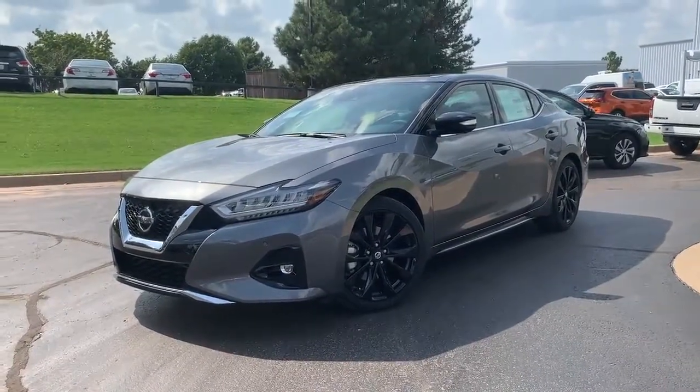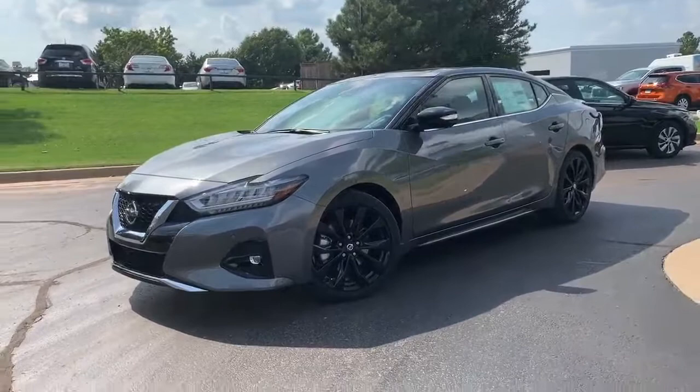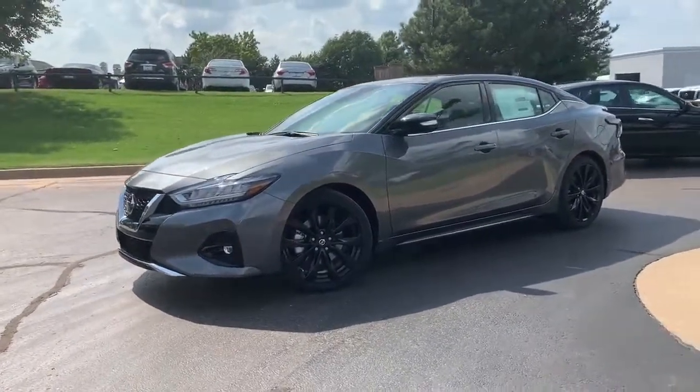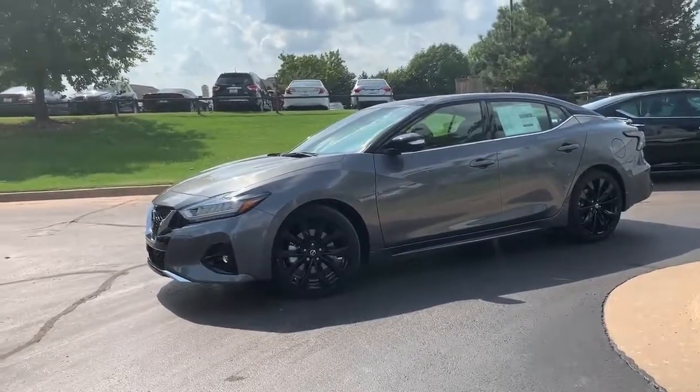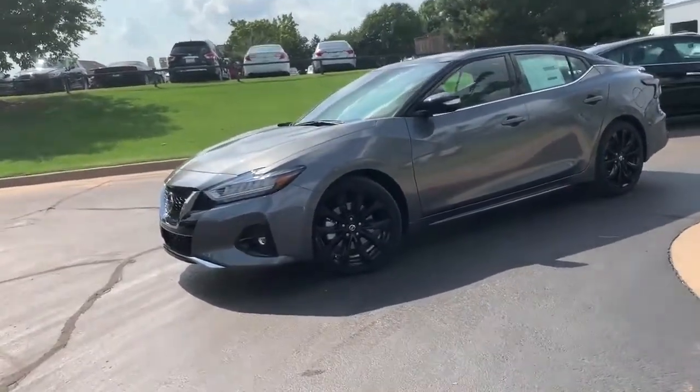Hey Ronald, Michael Bernard, Jackie Cooper Nissan. I have the particular Maxima you contacted us about right here in front of me. Yes, it absolutely does have cooled seats on it, but it's got a lot more than that as well.